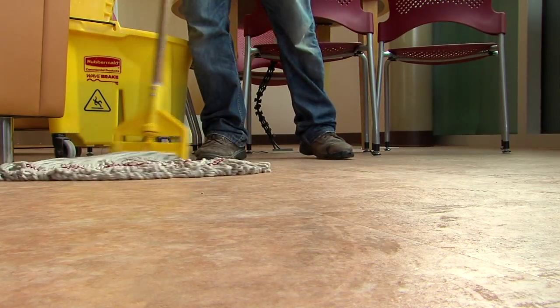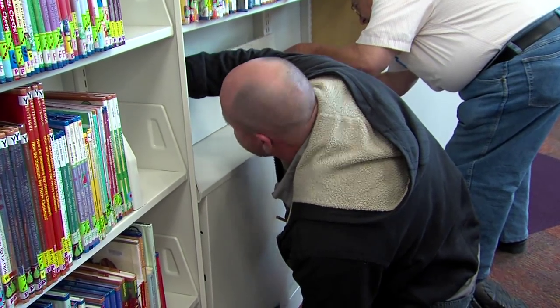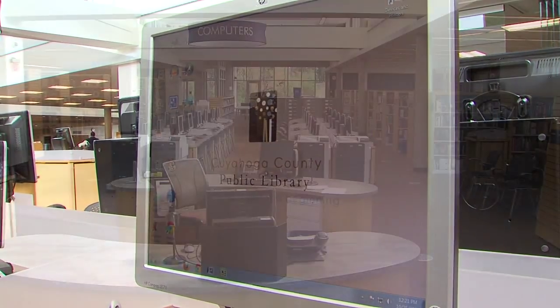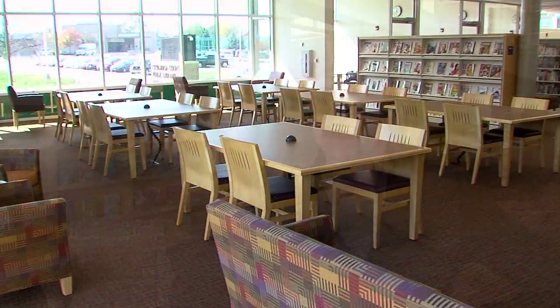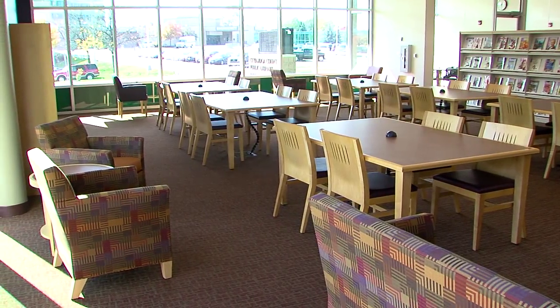The floors are being cleaned, the shelves are getting final adjustments, and the computers are coming to life. Welcome to Cuyahoga County's newest library. This branch here in Parma has everything anyone could ever imagine that they'd like in a library. That's quite a claim. Let's take a look.